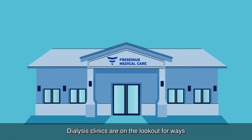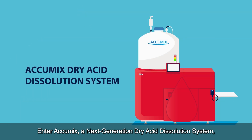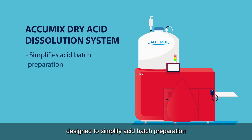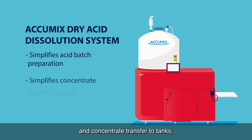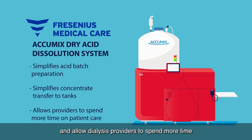Dialysis clinics are on the lookout for ways to harness this smart revolution to help streamline processes. Enter Acumix, a next-generation dry acid dissolution system exclusively distributed by Fresenius Medical Care. Designed to simplify acid batch preparation and concentrate transfer to tanks, and allow dialysis providers to spend more time delivering high-quality patient care.